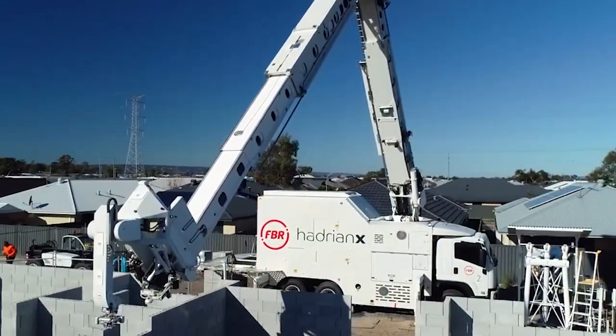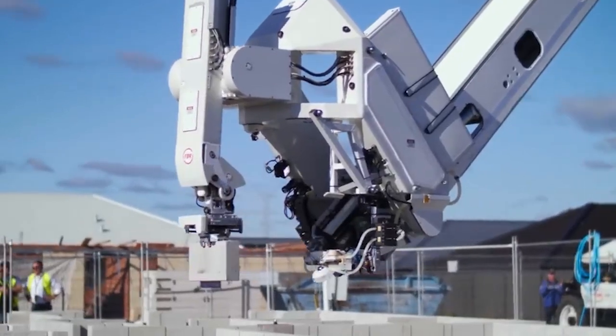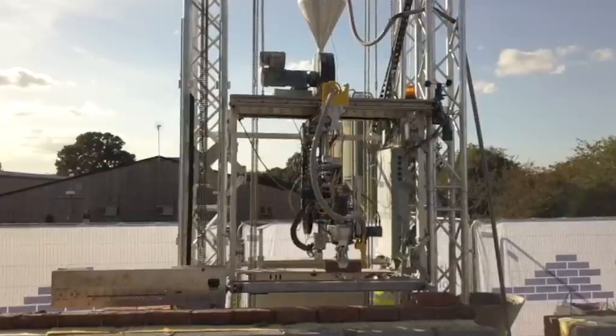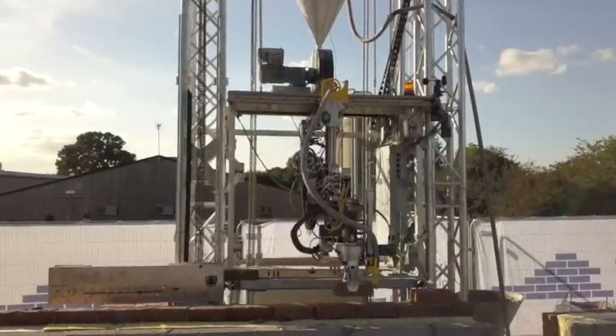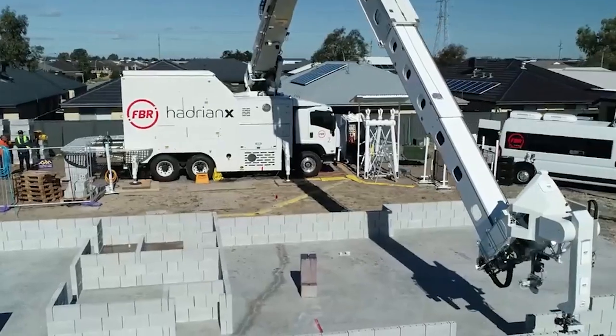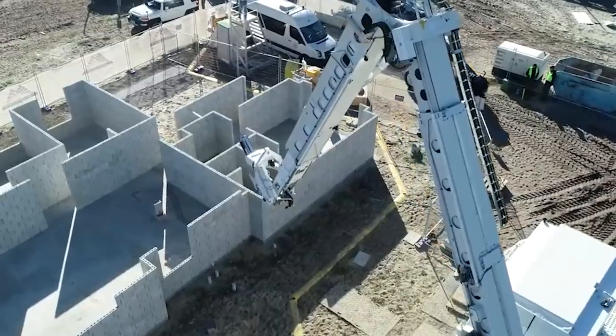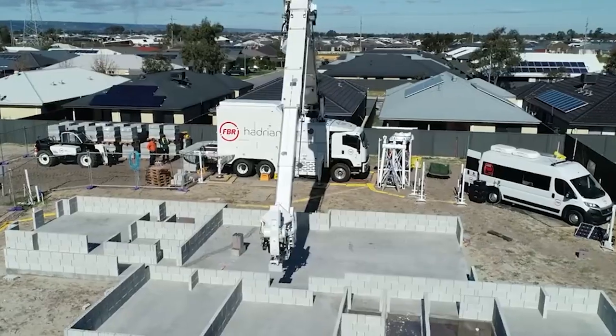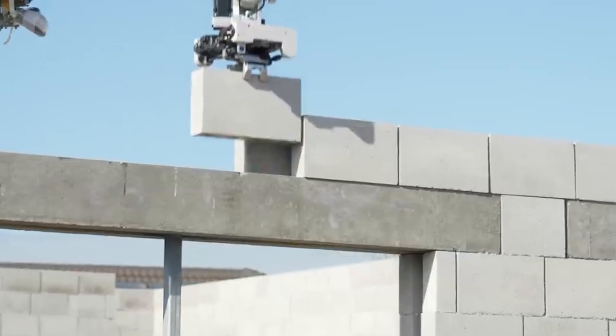Robots are being used in the construction industry in a variety of ways to transform home and building construction. Examples include automated bricklaying robots, 3D printing construction robots, inspection and exploration with unmanned aerial vehicles and drones, robotic excavators and demolition equipment, autonomous construction vehicles, welding robots, automated prefabrication processes, and construction site automation in general.